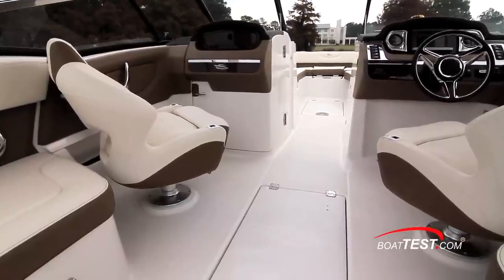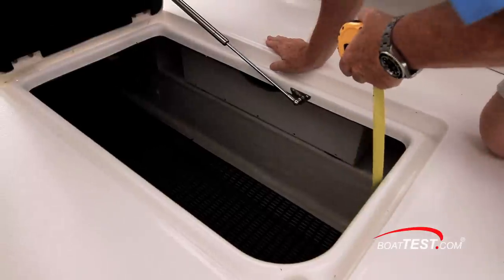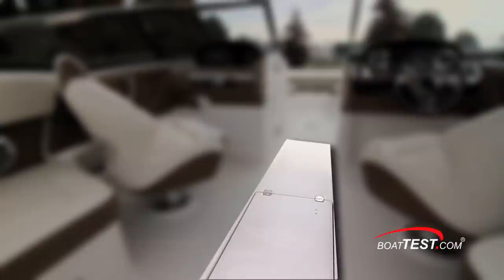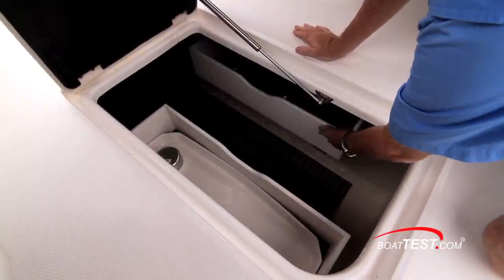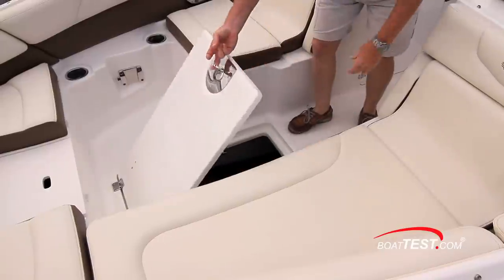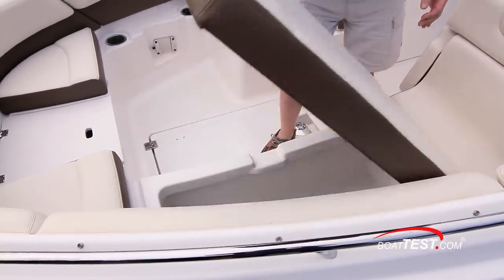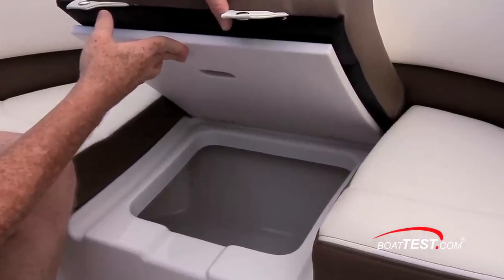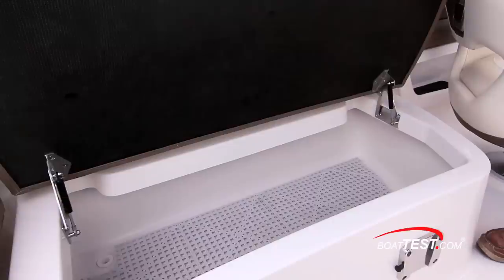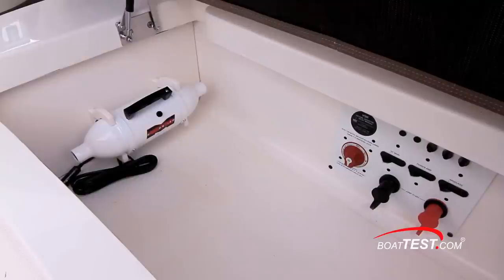Every boat needs lots of storage, and in the 277 SSX that starts in the deck between the captain and observer seats. The compartment is two feet deep — deep enough for wakeboards — and six and a half feet long for most anything else. This compartment also has clever drawers to either side that are large enough to accommodate the standard cockpit table. Forward, there's yet another hatch and more in-deck storage. In the bow, there's space available under all the seats, and the forward bin is insulated and drains overboard so it can be used as a cooler. In the cockpit, there's more storage under all the seats, as well as a dedicated place for a 36-quart cooler. Under the sun pad on the stern, there's still more room for gear, clothing, beverages, and water toys.